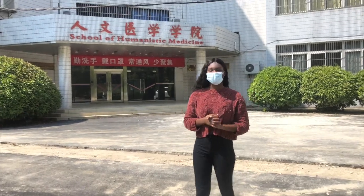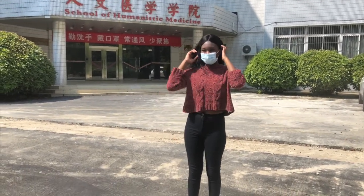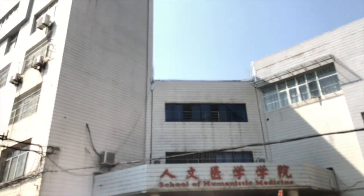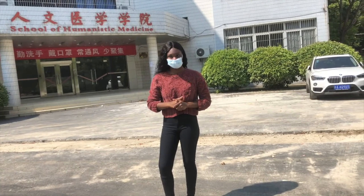We're now at the building where I normally have my Chinese classes. Chinese class is normally on the highest floor, and this building has no elevator, so we usually just have to walk up.